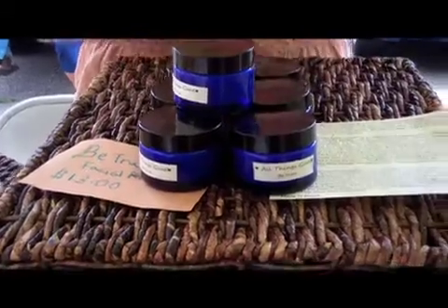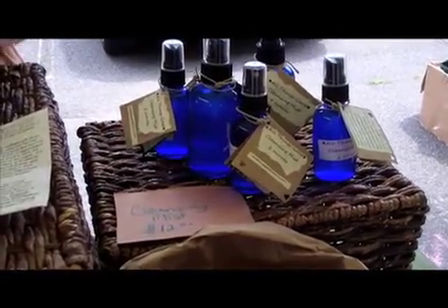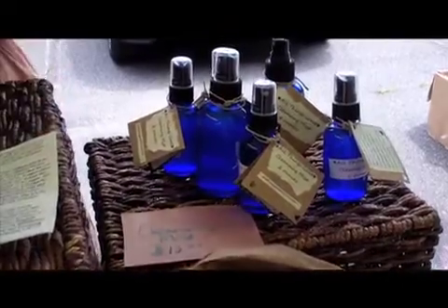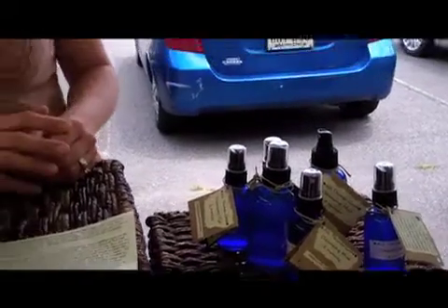I also have a cleansing spray which is suitable for hands, surfaces, and air, and that helps to kill some of the germs, or help keep some of the germs at bay. This is a nice alternative to anything with alcohol and things that might dry out your skin and build up in your body.